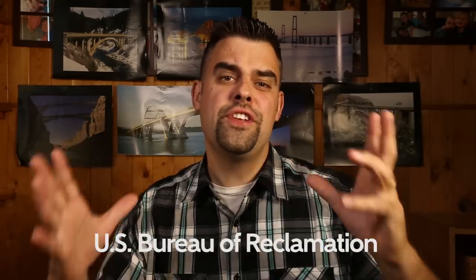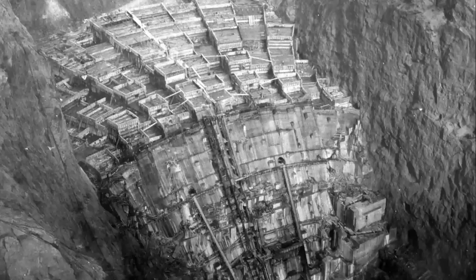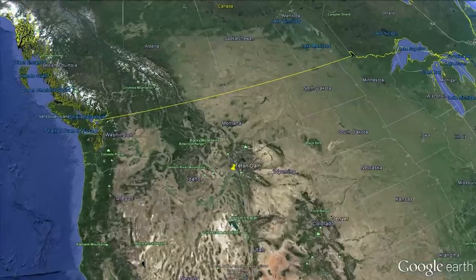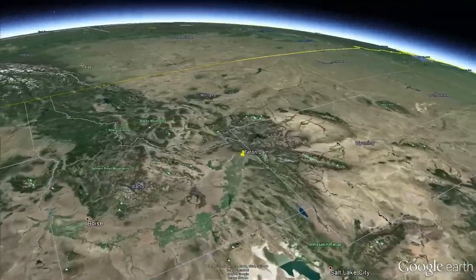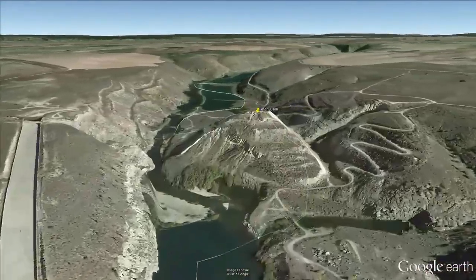In the 1970s, the U.S. Bureau of Reclamation was coming off a 50-year streak of batting a thousand. Shasta, Hoover, Grand Coulee — the Bureau had a long resume of some of the most amazing public works projects ever built in America. The very thought that one of their structures could fail completely must have seemed absurd in 1976. When they announced they were building a large storage dam on a tributary to the Snake River in southeastern Idaho, it must have seemed like business as usual.